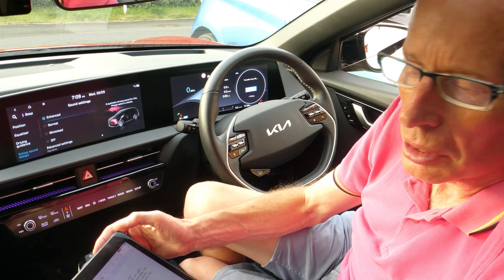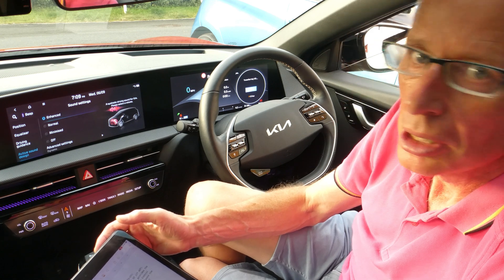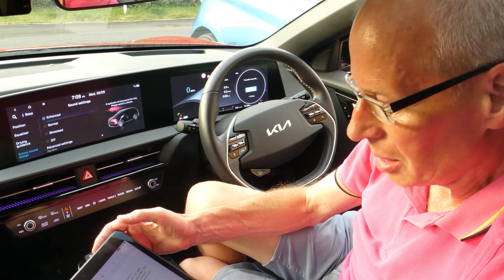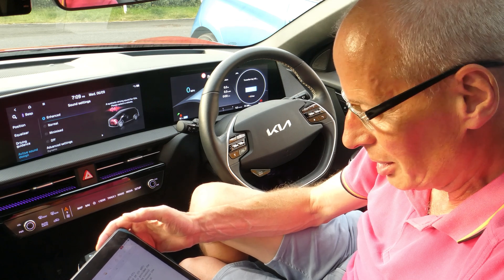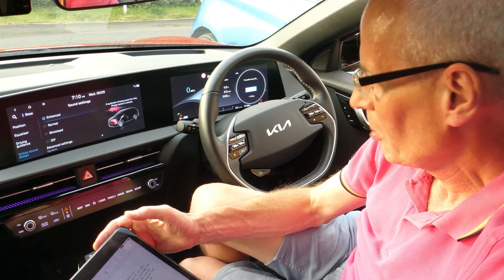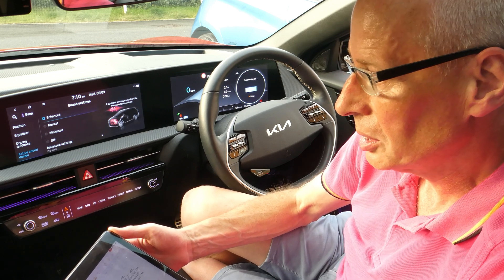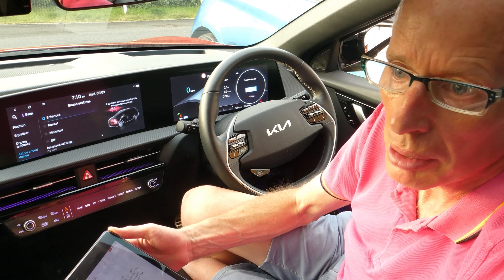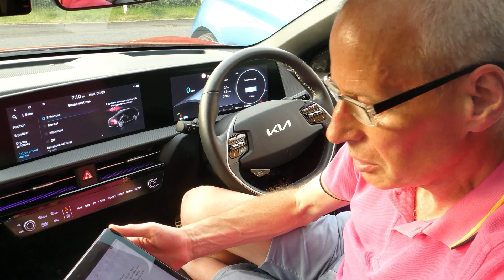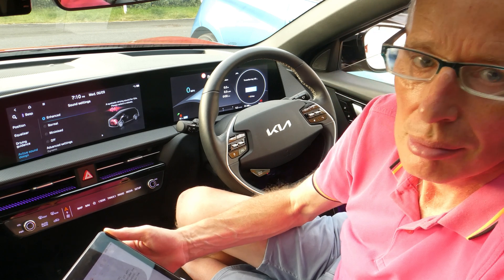In the comments today some have said they've had the dealer contact them about this update, so it is gradually coming out and more people have seen it. Whether it's applicable to all cars I honestly don't know, but I think it should be, judging by all the ICCU failures and problems in the States. Hopefully this will be the last time my car goes in before its first ever service in November. Fingers crossed — things are looking up, everything is now working. Thanks for watching.